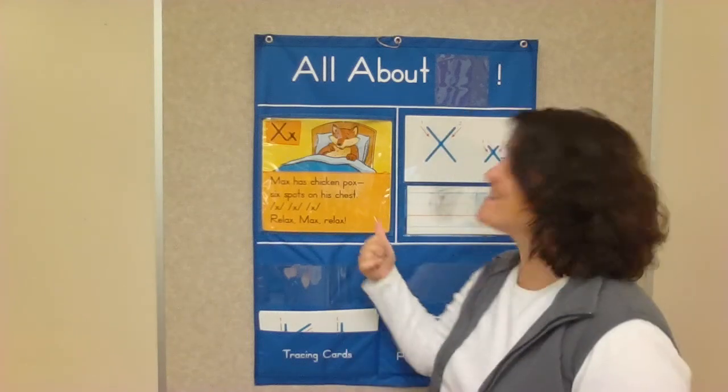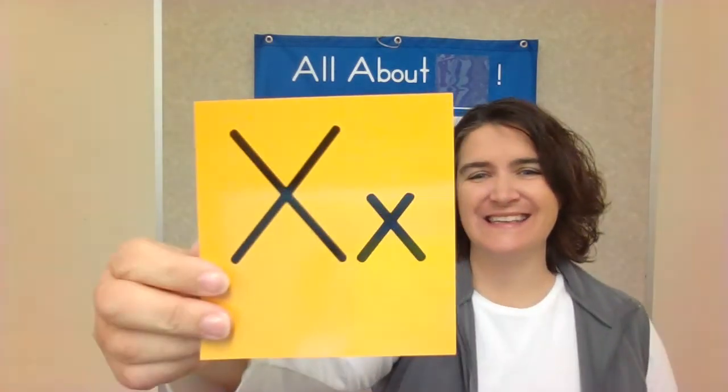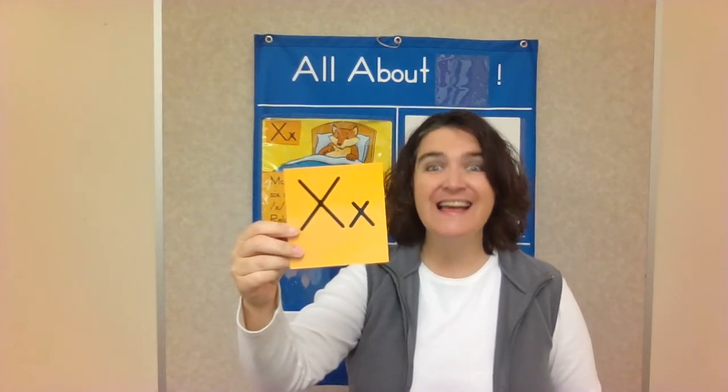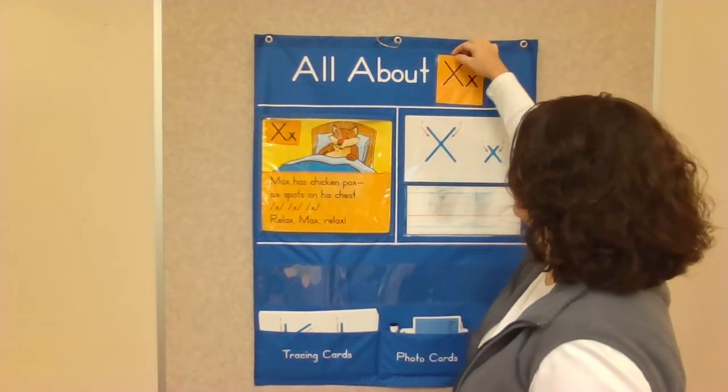Hello! Welcome to our letter of the day. Today's letter is X. Can you say X? X. That's right, today's letter is X.